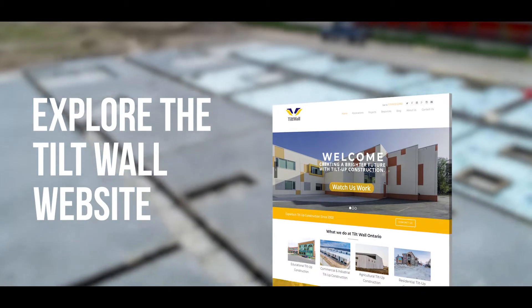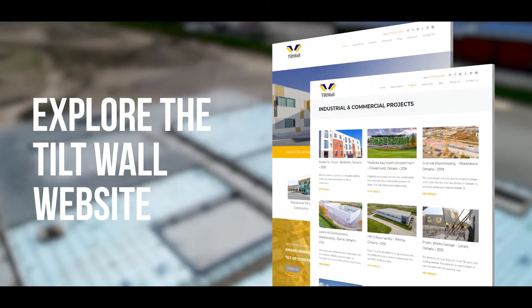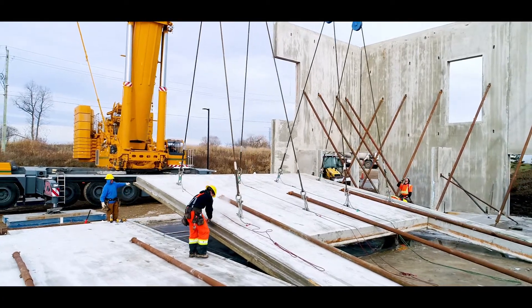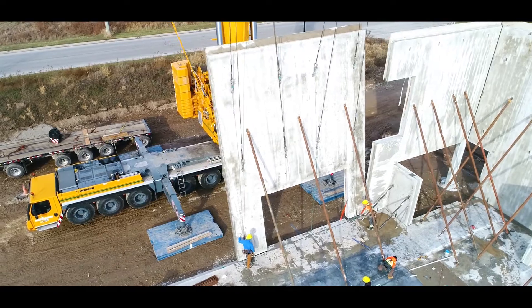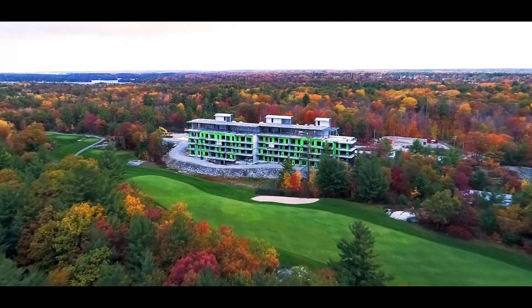Take a moment to explore the Tilt Wall website to discover many other benefits of tilt-up construction for developers and see our many success stories. We look forward to speaking with you about how choosing tilt-up construction for your next project will benefit you and your tenants for years to come.